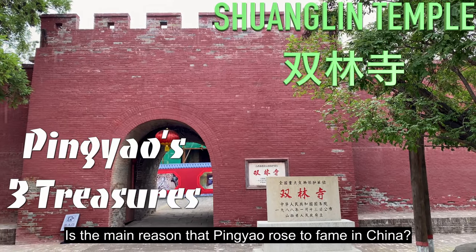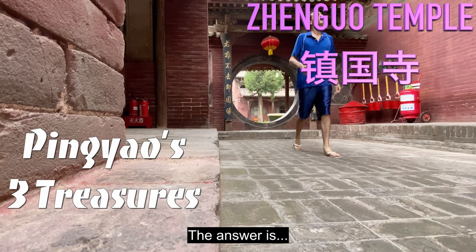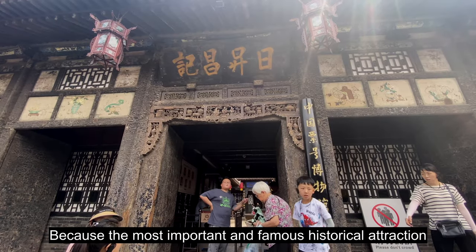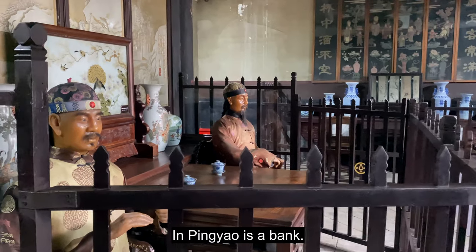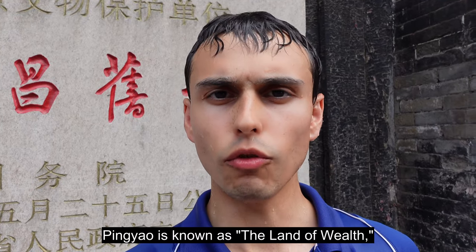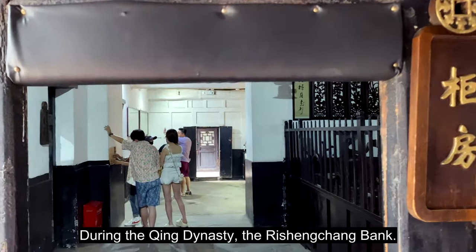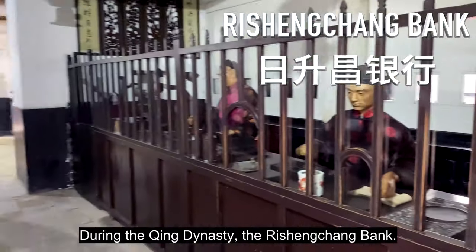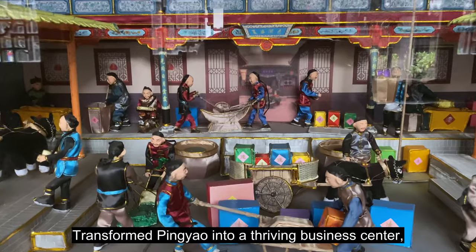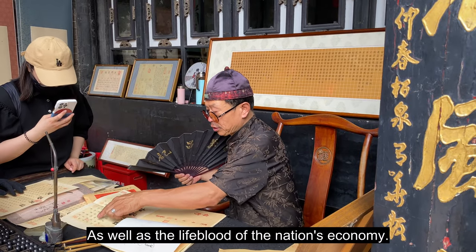Can you guess which of Pingyao's three treasures is the main reason it rose to fame in China? The answer is none of them — because the most important and famous historical attraction in Pingyao is a bank. Pingyao is known as the land of wealth and the birthplace of Chinese banking. During the Qing Dynasty, the Rishengchang Bank, known as the first modern Bank of China, transformed Pingyao into a thriving business center and the lifeblood of the nation's economy.